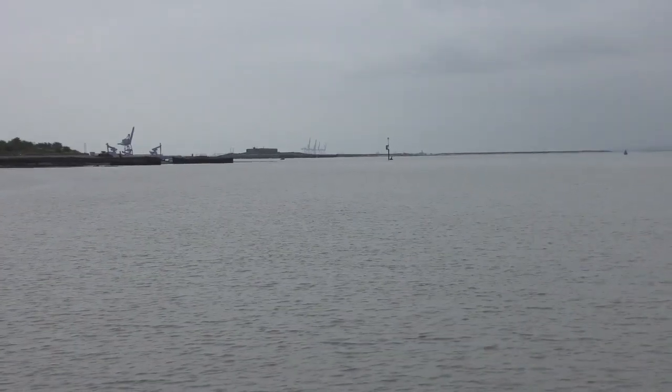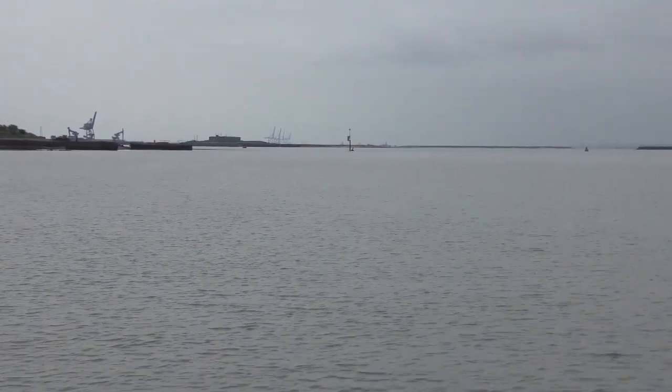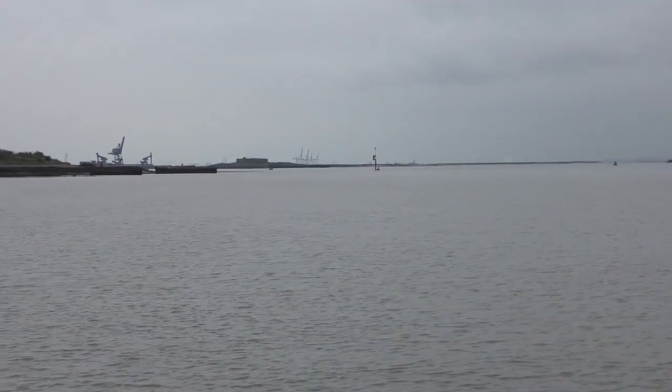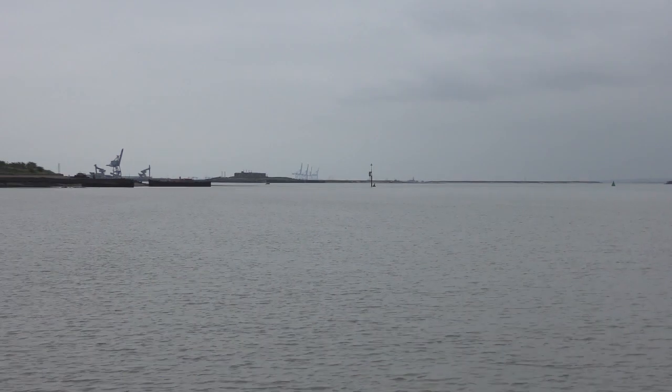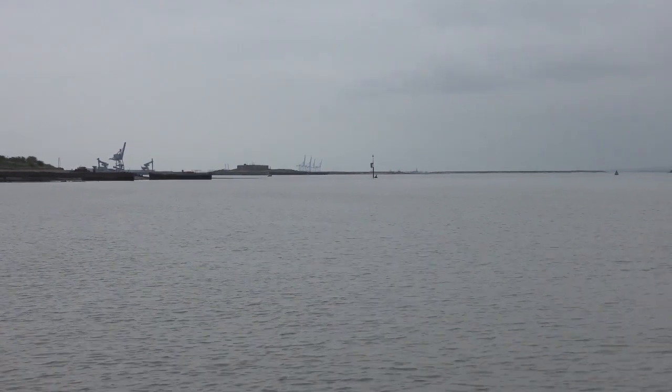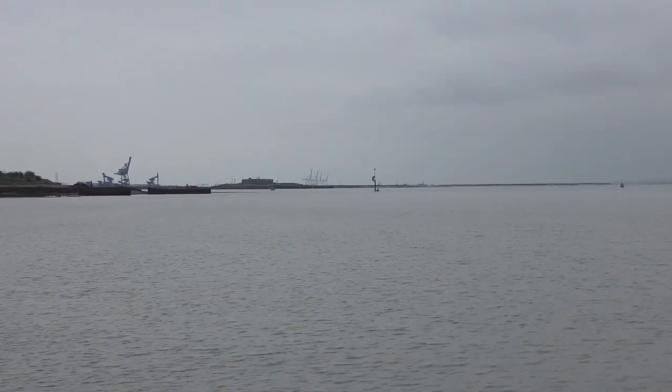When we get to this bend we'll have to decide where we're going — not only to keep in shallow water but also to stay in the wind. There are two ways around the next corner. When we get there I'll explain it.